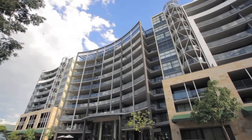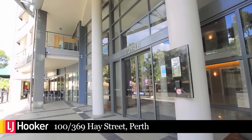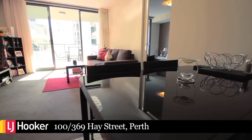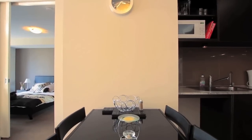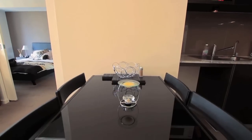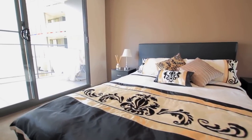Location, location, location. Introducing the latest listed apartment on Hay Street. This comfortable one-by-one apartment offers style and quality throughout every inch. Apartment living always comes with the benefits that the complex has to offer and this is no exception.